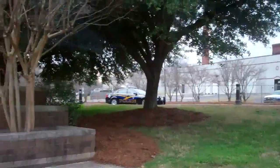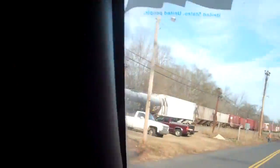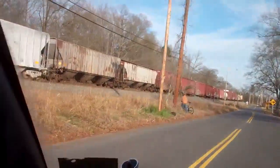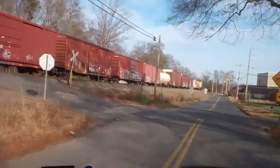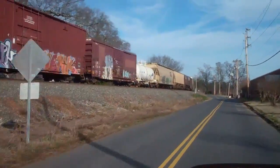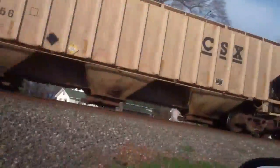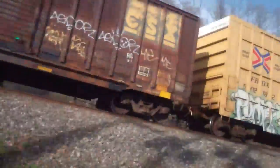Well, ain't that a fancy looking police car? Looks like the train has stopped. Dude can't get across the tracks. Isn't that lovely? Nice graffiti on the sides. Just beautimous.